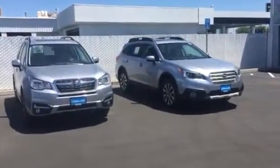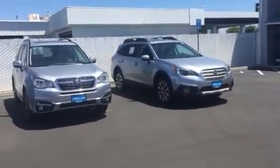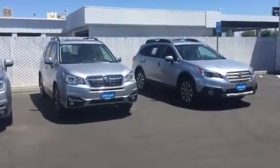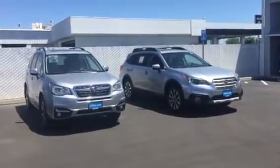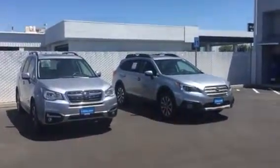The Outback comes in a 4-cylinder as well. I'm actually making this video for a nice customer named Harvey. Harvey, I know silver is important to you, and I didn't really have much in the way of the Limited, which is the trim level that has leather. So these are both Limited — Limited Forester and Limited Outback.